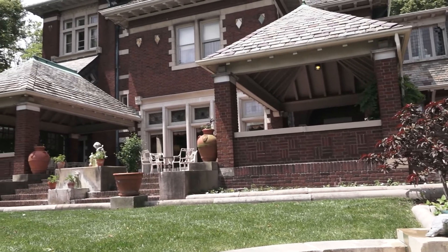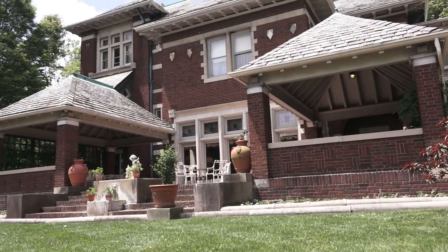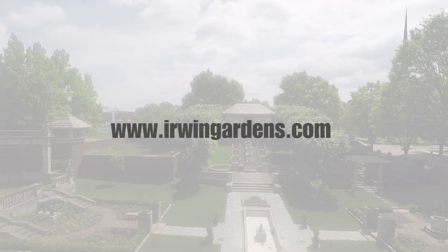If you would like to stay overnight, host your next event, or schedule a tour at the Inn at Irwin Gardens, visit their website at www.irwingardens.com.